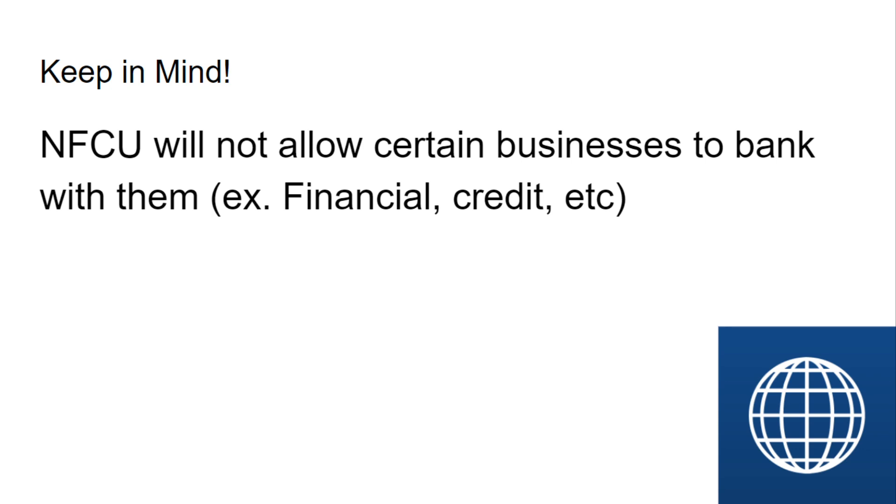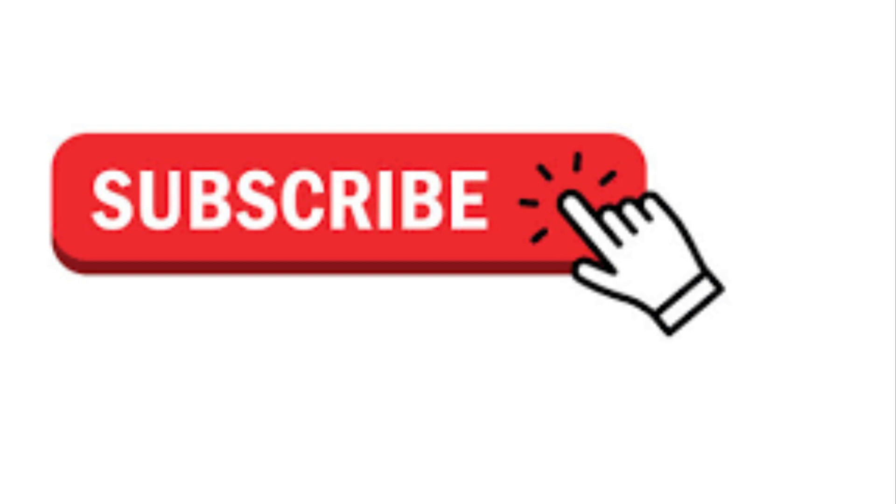That's how to set up your business account with Navy Federal Credit Union. Please subscribe to the channel if you felt this was valuable and helpful for you looking to set up a business account. I really do have a lot more coming I want to share with you guys. I enjoy helping you, but please subscribe. Thanks for watching, and I'll see you again soon.